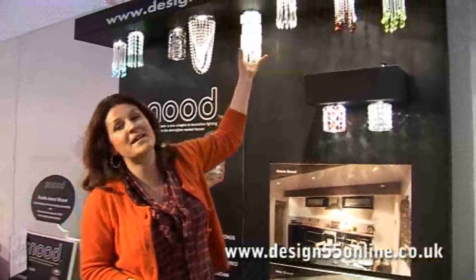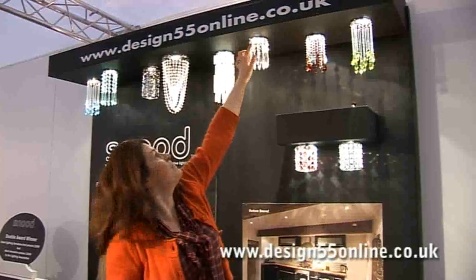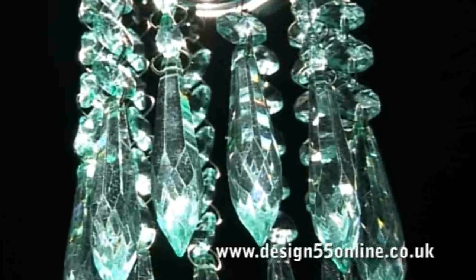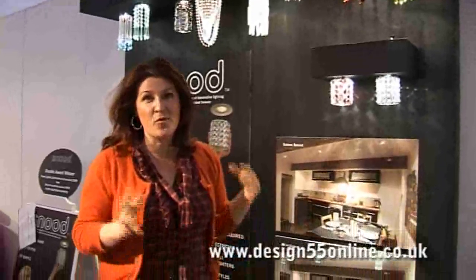Bargains aren't always about things that have been discounted. Sometimes it's just about plain good design and fantastic pricing, and the Snood is a great example of that. What is a Snood? It's a very clever little device that you magnetically clip onto a downlighter. It's a band of magnetic metal with a lovely little veil of beads — you can see all the different designs — and it literally just adheres itself to the downlighter, so it's instant. There's no electrical work that needs to be done, but you've created an instant difference, and they start from £37.50. I think it's a really clever idea.